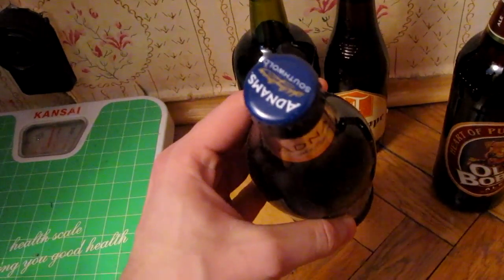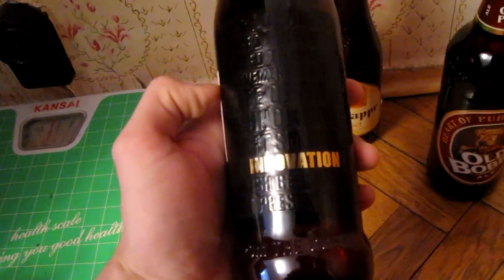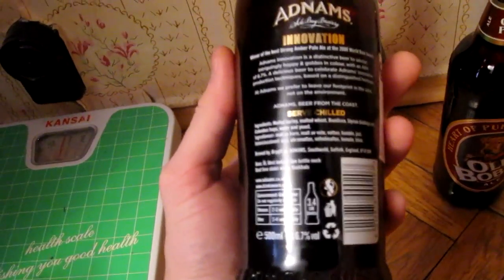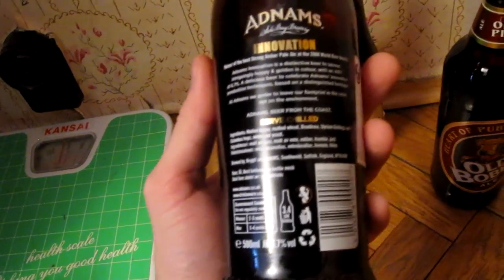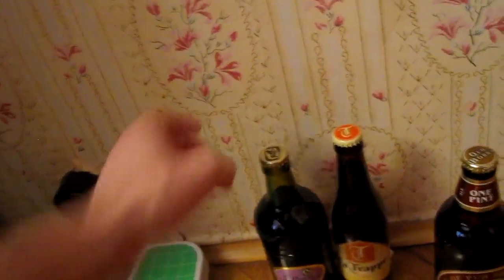This is from the Adnams Brewery. I don't know if you remember my Broadside video, but this is another beer from the same English craft brewery. It's called Innovation and it's a strong amber pale ale. It says something about the hoppiness, which kind of interested me, so I'll see what that brings us. I'll definitely bring that back to Canada.